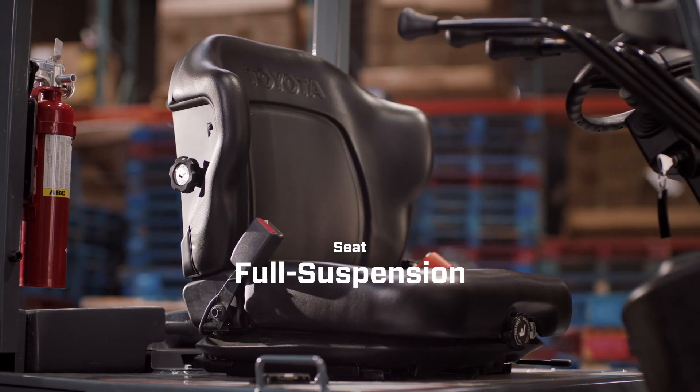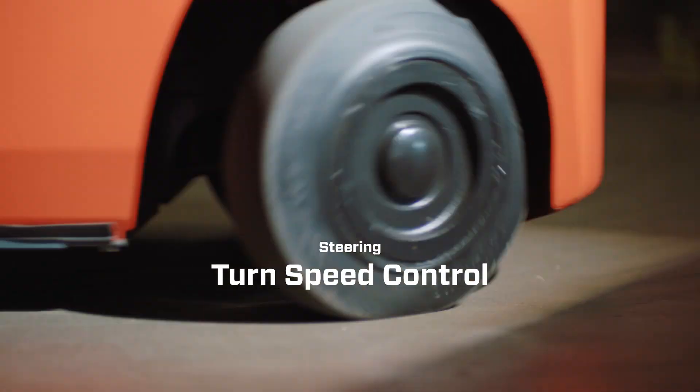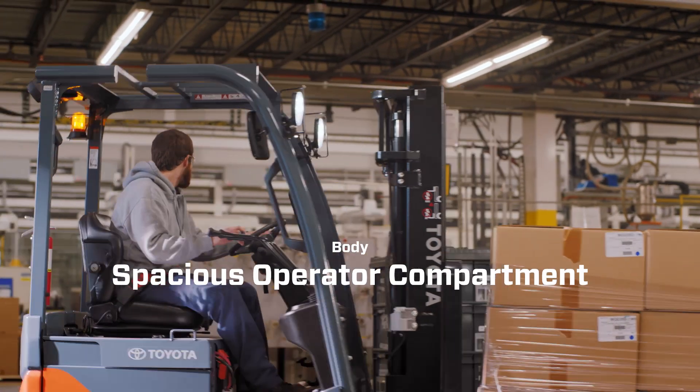Big on comfort with a standard full suspension seat, turn speed control, and a more spacious operator compartment.